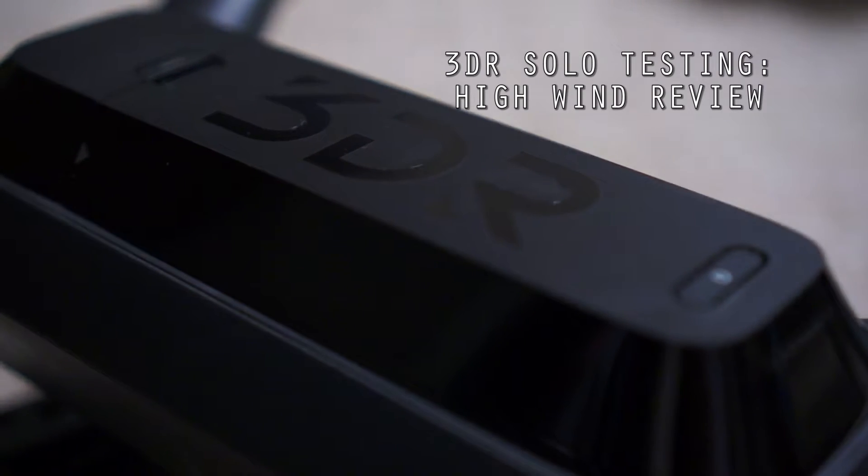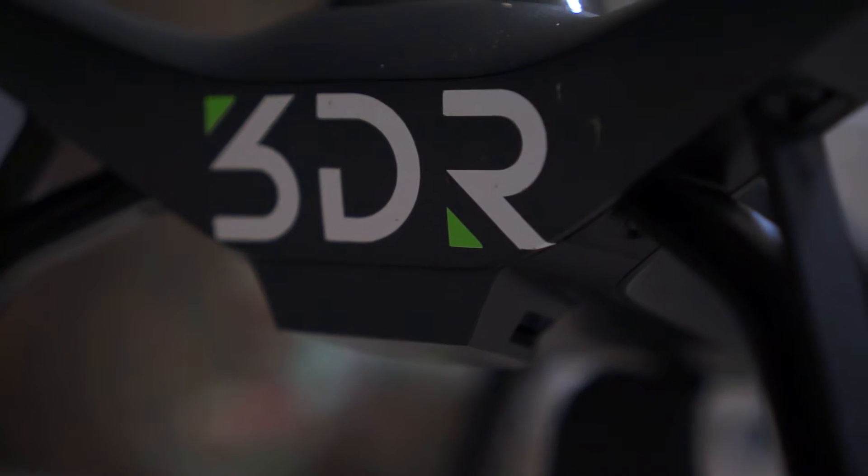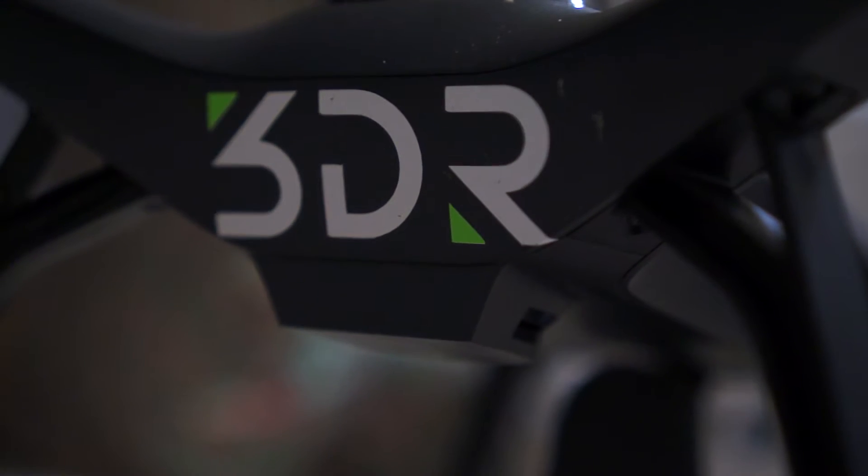Hey YouTube, Island Tech Productions here. Over the last two weekends I got to test the 3DR Solo capabilities in mid to high wind conditions, and it works really well.